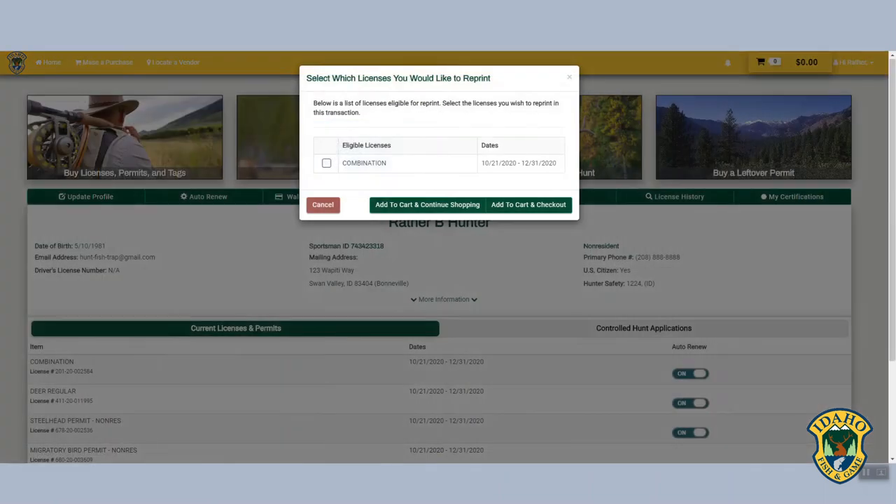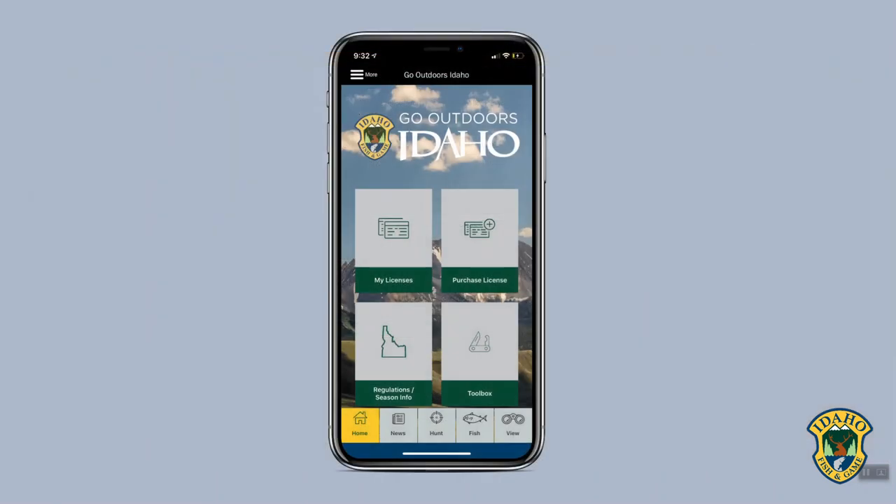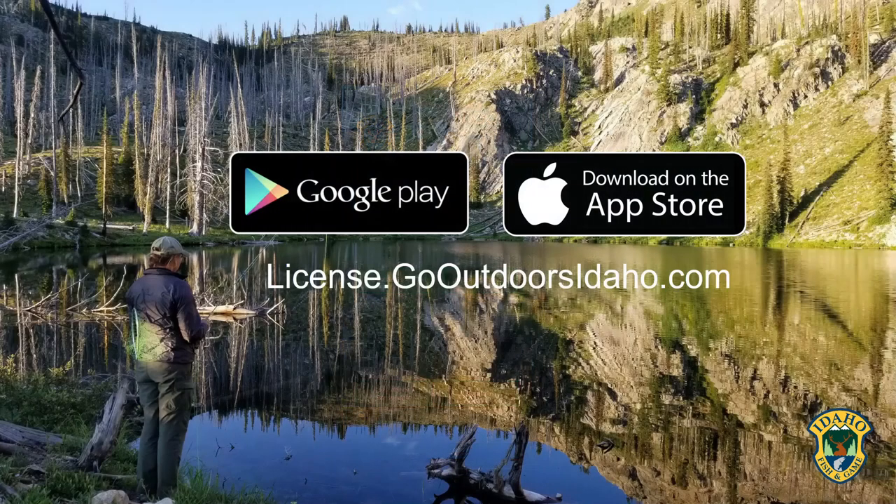Online license purchases are instantly redeemable and you can print a duplicate if your license becomes lost. All of this is also available on the new Go Outdoors Idaho app. Download the app or go to license.gooutdoorsidaho.com to make a purchase.